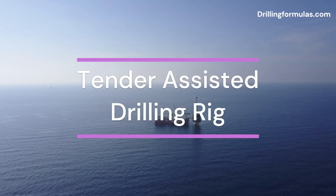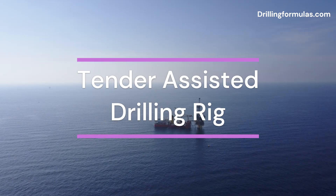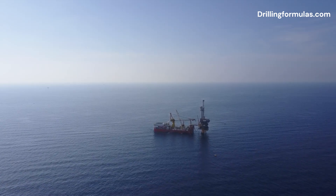A tender-assisted drilling rig, or TAD, is a specialized type of offshore drilling rig used in the oil and gas industry. This innovative approach combines elements of both fixed platforms and floating vessels, streamlining operations and optimizing costs.